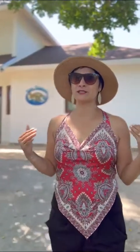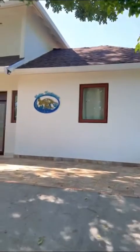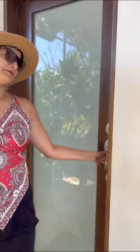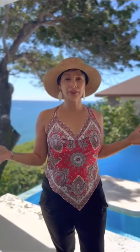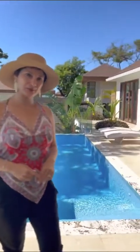Hey everyone, this is Anna from Remax Roatan, and today I'm super excited because I want to show you this beautiful villa. We are right now on the island of Guanaja and I want to take you for a tour at Villa Turquesa. Villa Turquesa is a beautiful three bedroom, three and a half bath with a beautiful common area overlooking the Caribbean Sea. I can't wait to take you for a tour inside this beautiful villa.